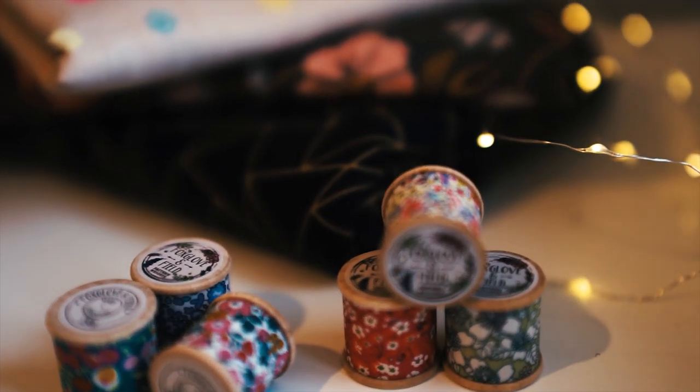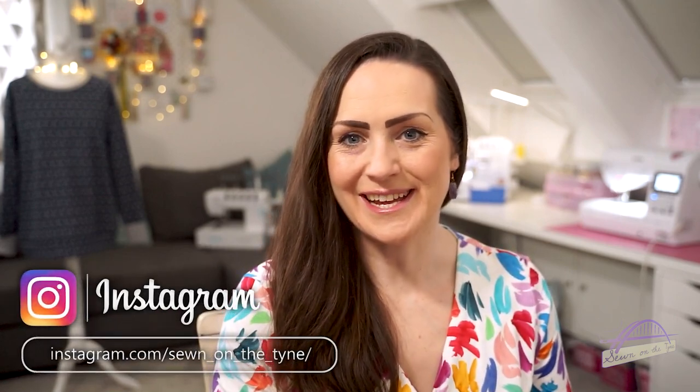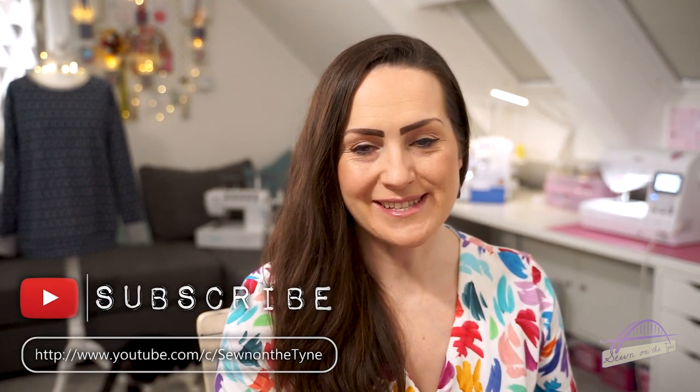It's a bit late but I'm here today with all of the things that I sewed up in February and a few of my favourite things. So if you're interested, stay tuned. Hi everyone, welcome back to my channel. My name's Tamlyn and this is Sewing on the Tine, and I'm here today to talk you through the things that I got sewn up in the month of February and a few of my favourite things.